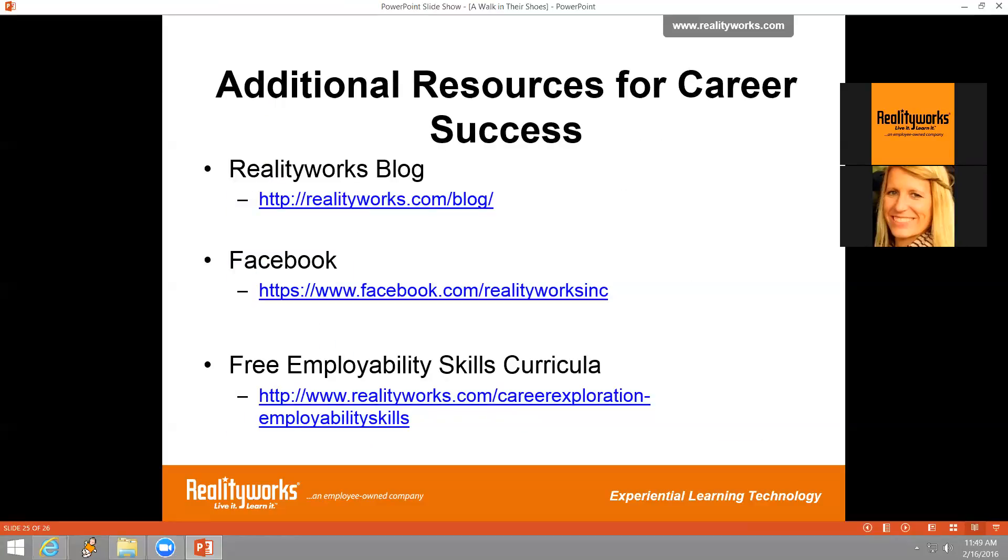There are some additional resources for career success we'd like to point out. The RealityWorks blog at realityworks.com/blog features product information, customer success stories, and timely market information related to geriatric care, infant care, and college and career readiness or CTE topics. We also have a presence on Facebook at facebook.com/realityworksinc. Additionally, there is a free employability skills curricula — a six-lesson program available at the website — that you may find helpful as a resource for your program.